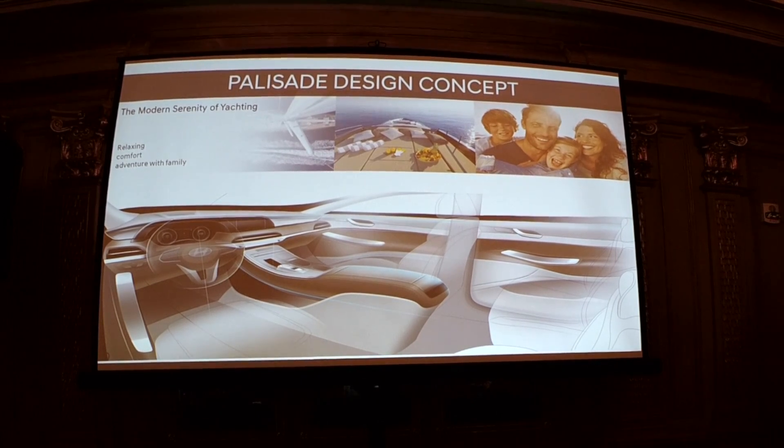The three key words for the interior are relaxing, comfort, and adventure with family. In a three-row vehicle the family element always comes up, and we've tried to be as thoughtful as possible looking after everyone who will be driving this vehicle — multiple generations, younger and older people — trying to accommodate everyone in as much comfort as possible.